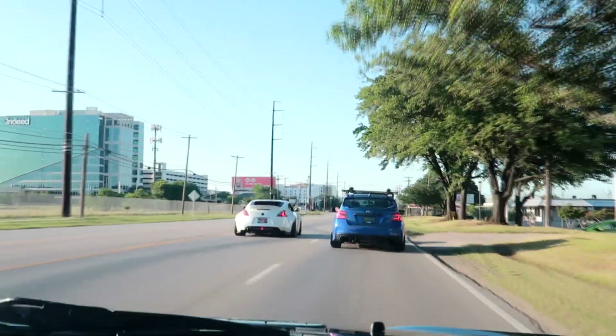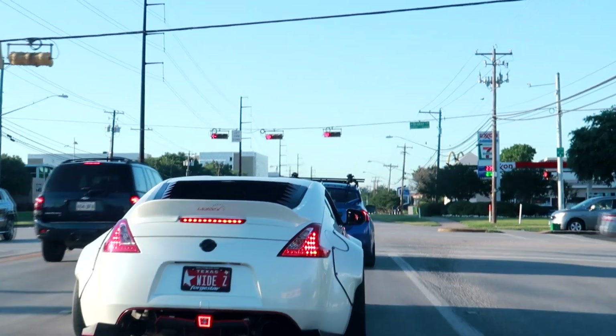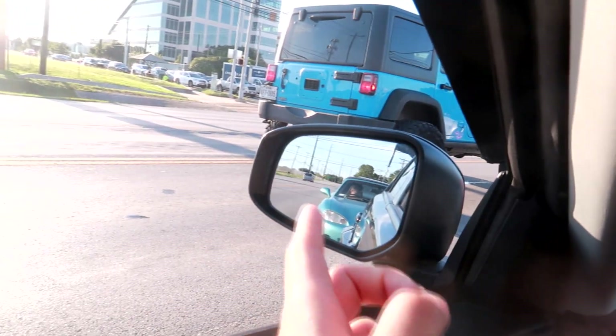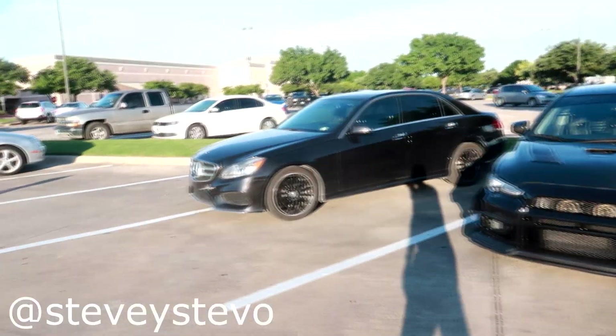We are heading to grab some boba right now at the Pioca Lounge because it's pretty hot — summertime in Texas is no joke. Going to grab some boba with the boys and then head to the other meet after that. We have Marco's 370Z in front of me, Andrew's WRX ahead of him, Juan's Miata behind me, and Steven's Benz behind. The new tune on Andrew's WRX backfires so much — just sounds like gunshots. Sounds awesome.